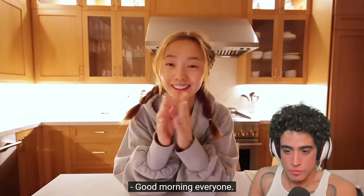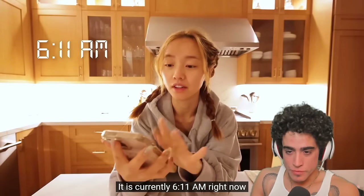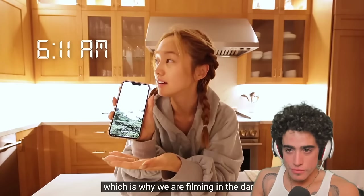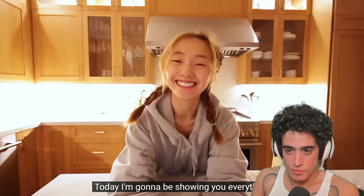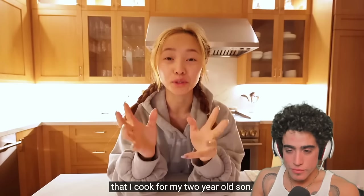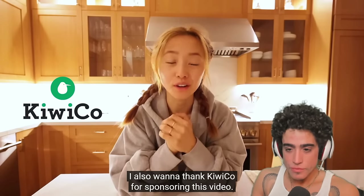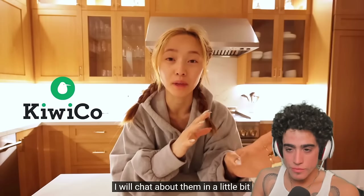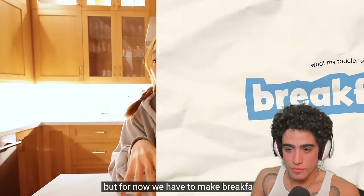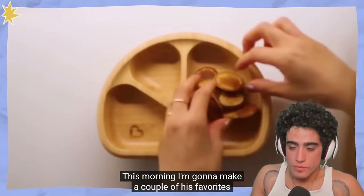Good morning everyone, it is currently 6:11 a.m., which is why we are filming in the dark. Today I'm going to show you everything that I cook for my two-year-old son. I also want to thank KiwiCo for sponsoring this video — I'll chat about them in a little bit — but for now we have to make breakfast because he'll be up in the next 30 minutes.